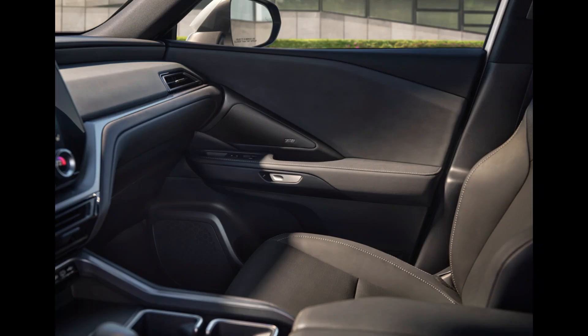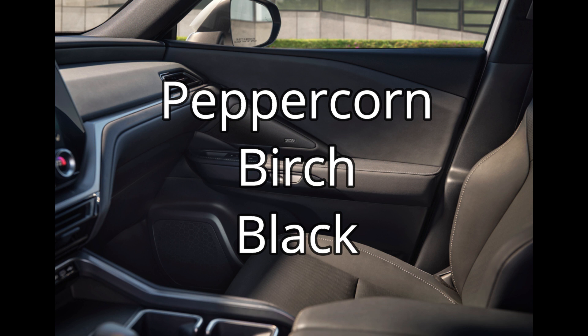Talking about interior colors, there will be three offerings depending on the grade you pick: peppercorn, birch, and black.